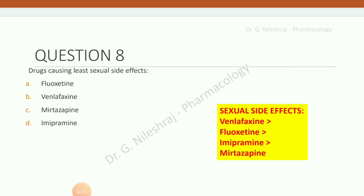Drug causing least sexual side effects? Options are fluoxetine, venlafaxine, mirtazapine, and imipramine. Most sexual side effects: venlafaxine, then fluoxetine, then imipramine and mirtazapine. Least sexual side effects: mirtazapine.